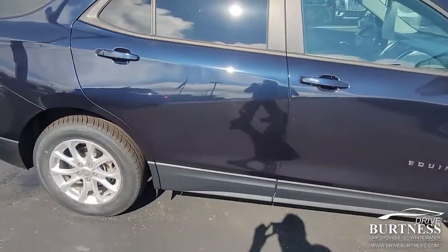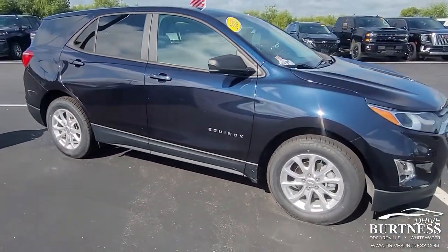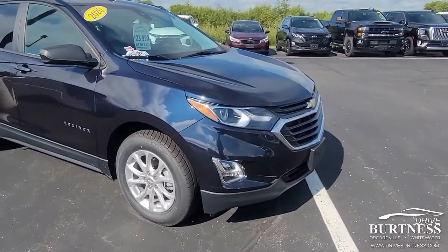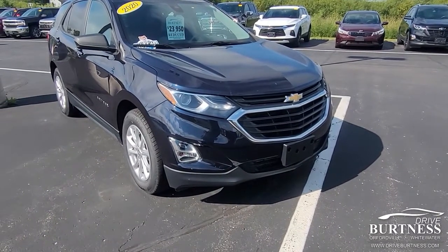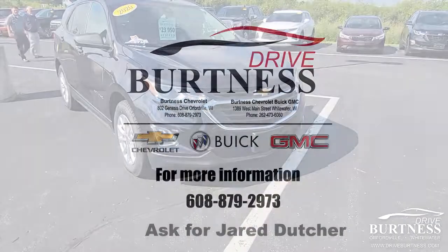This is a certified vehicle, so it does come with an additional 12 months or 12,000 miles, whichever comes first, bumper to bumper warranty. There's still life left on the powertrain warranty as well, which will put you at six years, 100,000 miles. If you have any questions, my name is Jared. You can contact me at 608-921-7501. Thank you.